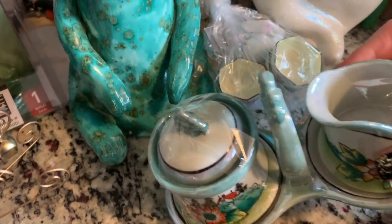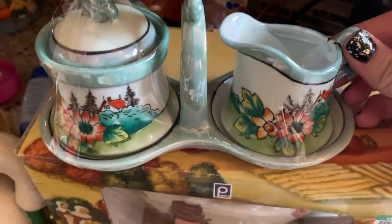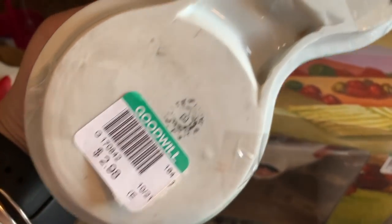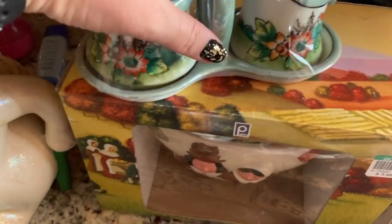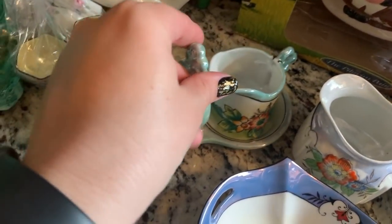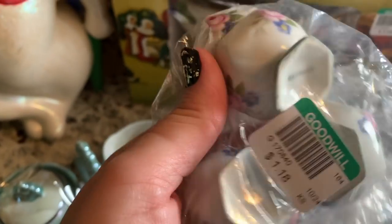I got this sugar and creamer set — how pretty are these? It's like a minty color. I wish I would have found the little cups to them too. It was three bucks, which I thought was fine because it's a little different and it has its little holder.